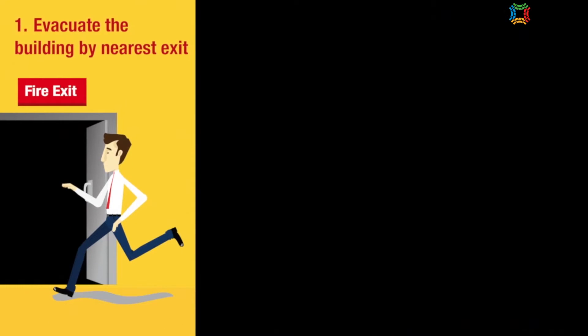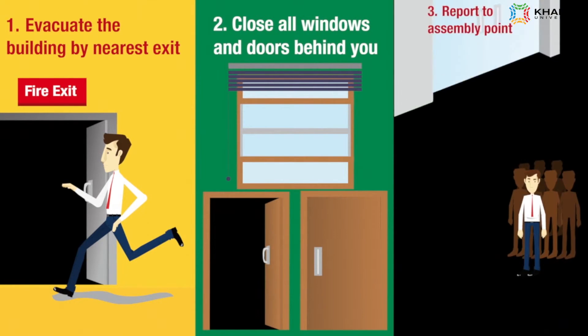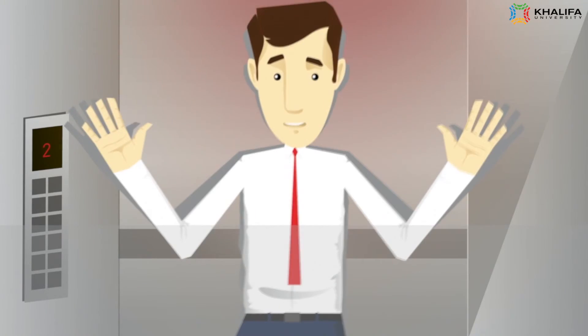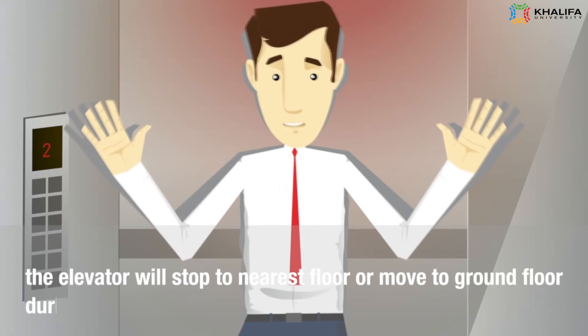On hearing the alarm: 1. Evacuate the building by the nearest exit. 2. Close all windows and doors behind you. 3. Report to the assembly point. Note: If you are in the elevator during the alarm, do not panic. The elevator will stop at the nearest floor or move to the ground floor during descent.